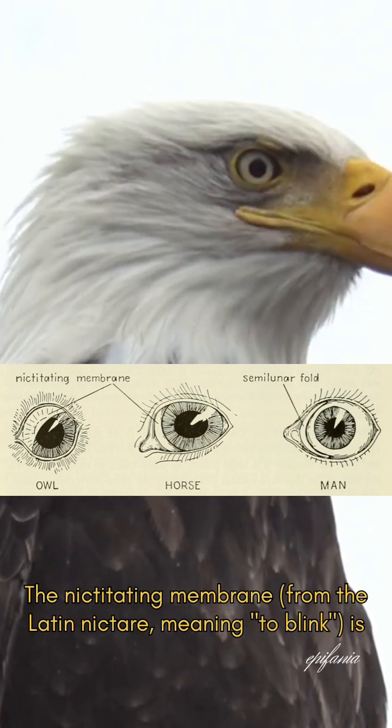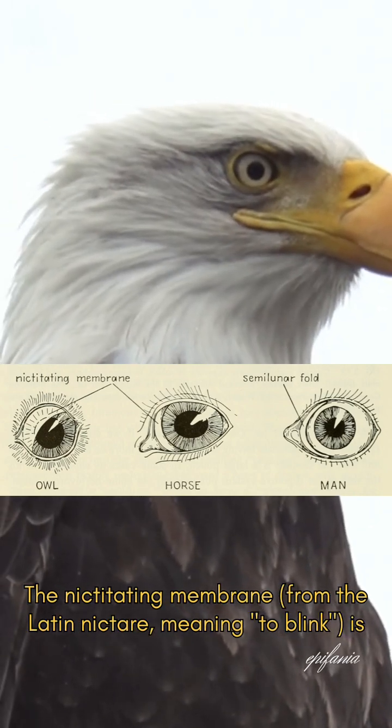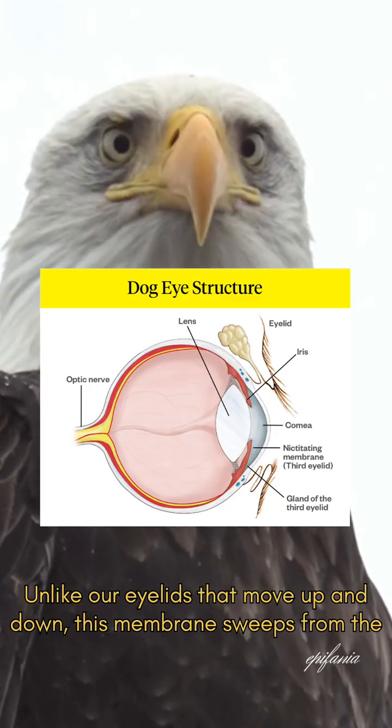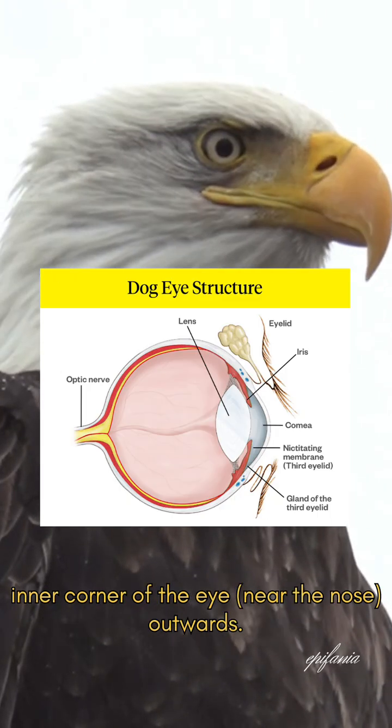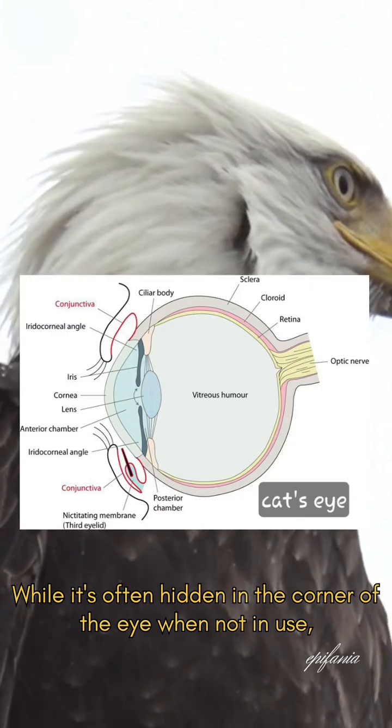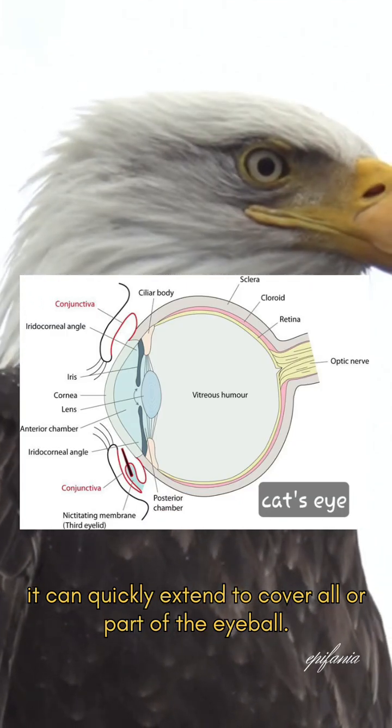The nictitating membrane — from the Latin 'nictare', meaning to blink — is essentially an extra eyelid that moves horizontally across the eye. Unlike our eyelids that move up and down, this membrane sweeps from the inner corner of the eye, near the nose, outwards. While it's often hidden in the corner of the eye when not in use, it can quickly extend to cover all or part of the eyeball.